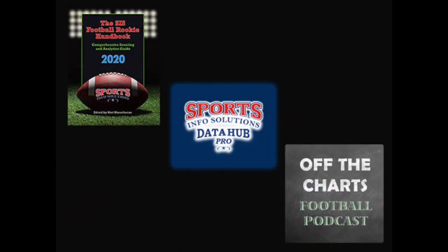Make sure to go get the SIS Football Rookie Handbook or register for a free trial on the SIS Data Hub to see all of these stats and more for every player. And also tune in each week to the Off the Charts Podcast. Thanks for watching SIS Film Breakdowns.